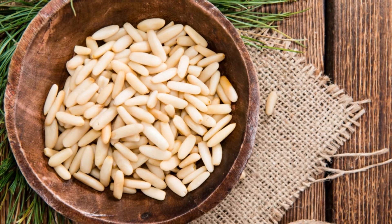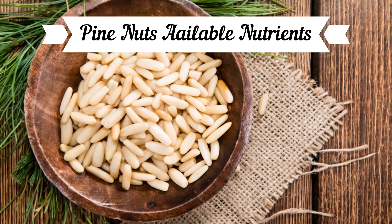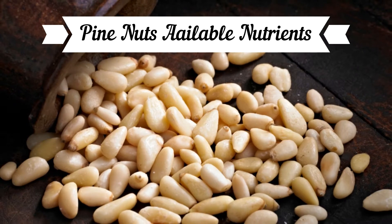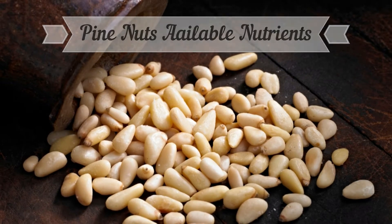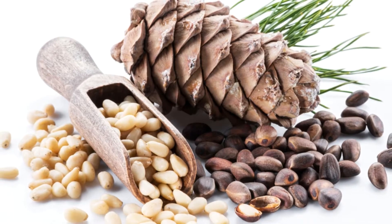Pine nuts are rich in magnesium, iron, antioxidants, zinc, and protein, which can help with diabetes management, heart health, and brain health. Other nutrients in pine nuts include phosphorus and vitamin K.